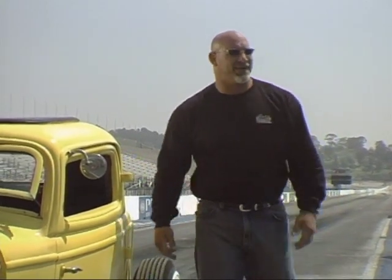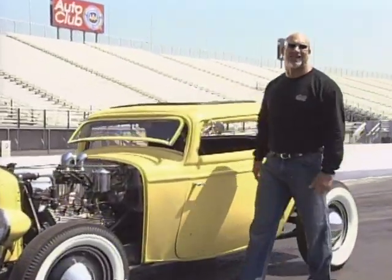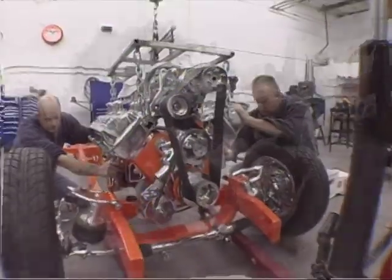When we return, we'll see what it takes to build your own custom hot rod today — from a bare-bones chassis to a finished ride. Don't go anywhere.